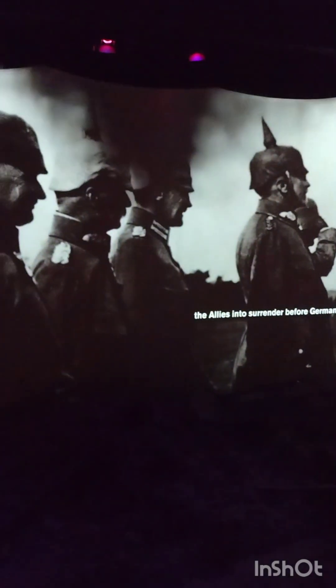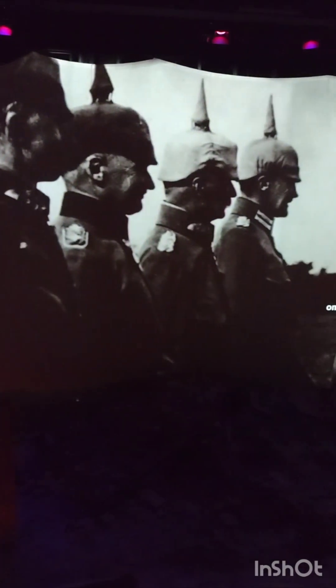Sensing when the tide is turning, the German War Council considers a gamble: reinstating submarine attacks on civilian merchant ships supplying the Allies. It's a race against time, but the Germans believe they can starve the Allies into surrender before Germany itself is strangled by Britain's ongoing naval blockade.